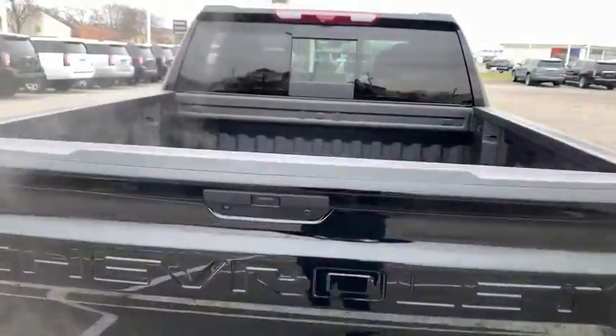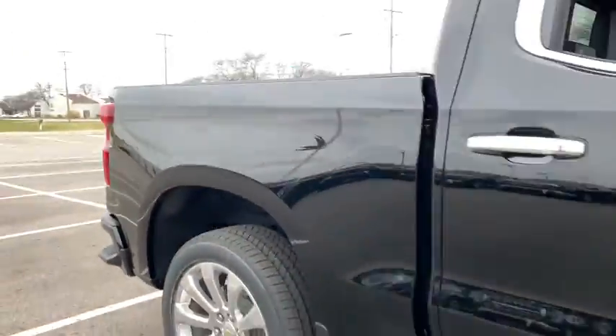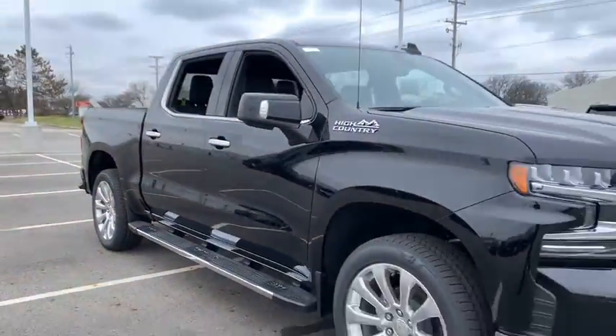fog lights, electronic stability control, rear window defroster, power door locks, compass. If affordable style and reliability are what you're looking for...